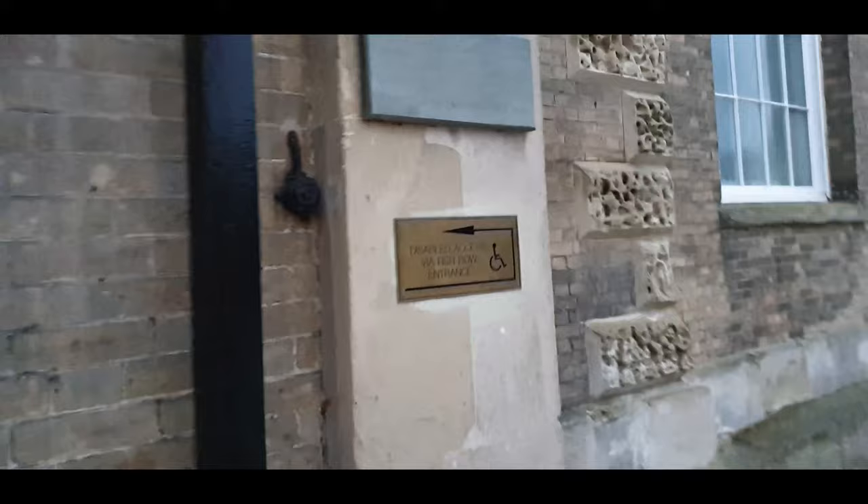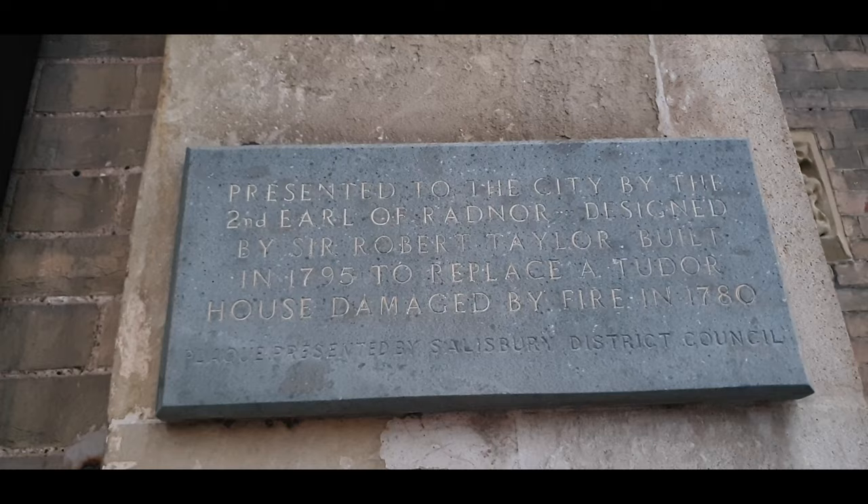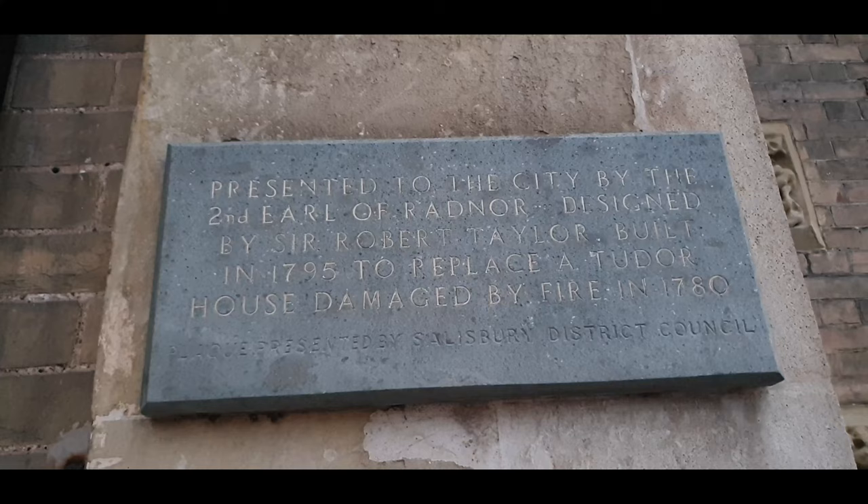There's a little plaque here that you can read. I was saying that the Tudor one was damaged by fire in 1780, and this one was built in 1795.